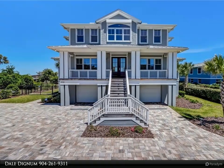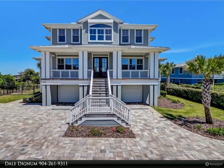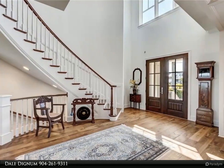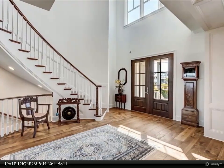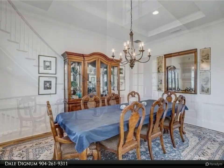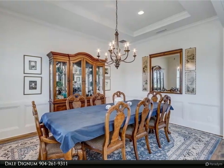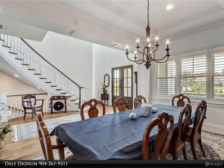This Berkshire Hathaway HomeServices Chaplin Williams Realty property video is presented by Dale Dignam. Sensational beachfront home with breathtaking 180-degree views of the ocean. Spacious 0.97-acre lot, 100 by 400 feet, on the most desirable beach of the island due to its added privacy and dune protection. Built in 2018, this gem has a heated spa and